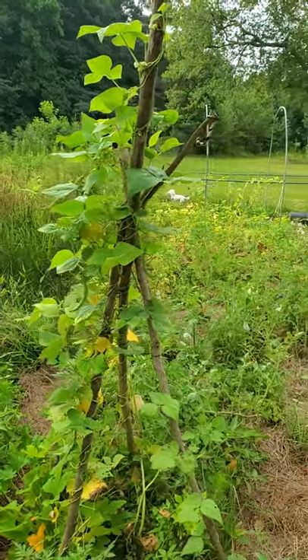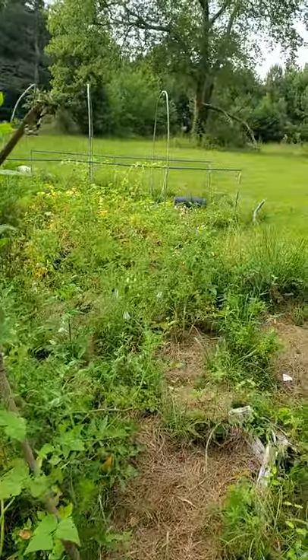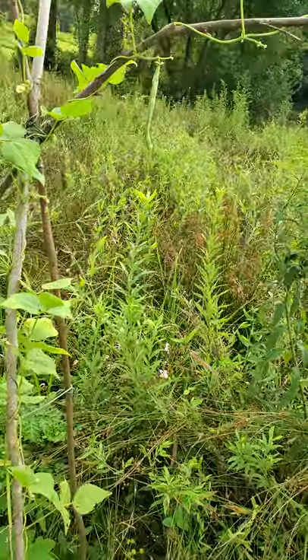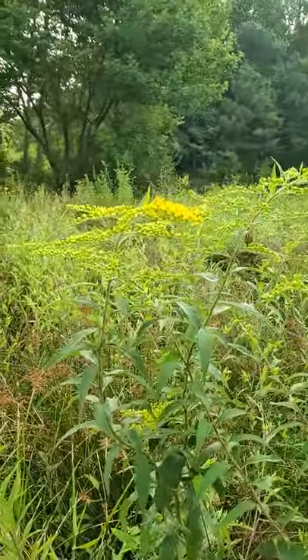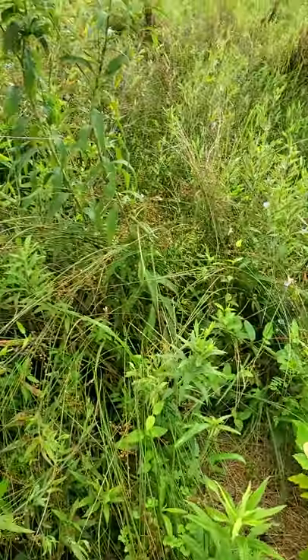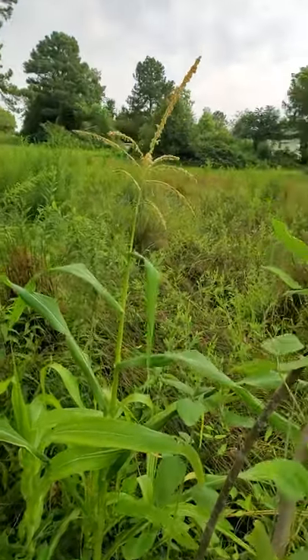We're in our first little garden — we call this the primitive garden. It's built directly next to the swamp here, part of our wetland. You can see we have some goldenrod just starting to bloom, and a mixture of grasses, but we've stuck a garden in here and we have corn.